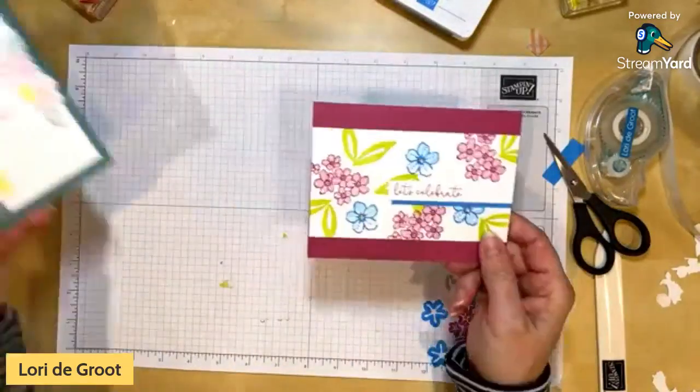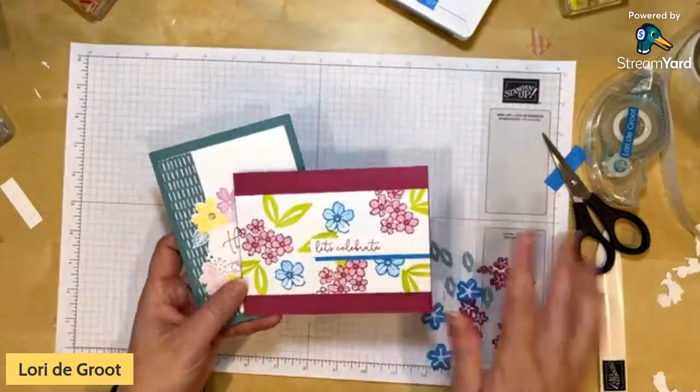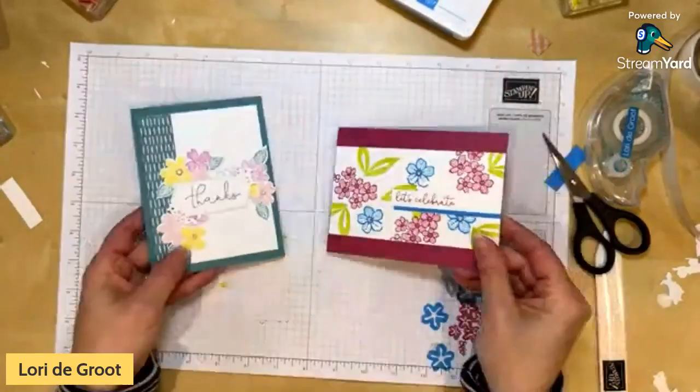Tell me which one's your favorite in the comments — the subtles or the brights! Thank you for hanging out with me today. I hope that you loved exploring all the brand new colors and are starting to have a hint of what your favorite might be. Start with one that's your favorite and things will evolve. It's going to be so much fun creating with these colors and pairing them with your old favorites. I will be back next week — we are going to be talking all about the brand new in colors for 2023 to 2025. Thanks so much for hanging out. Bye-bye!